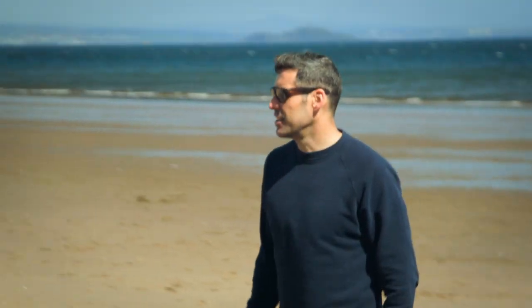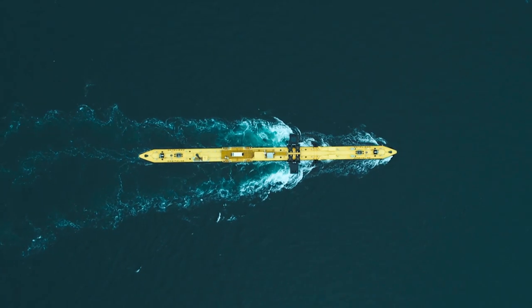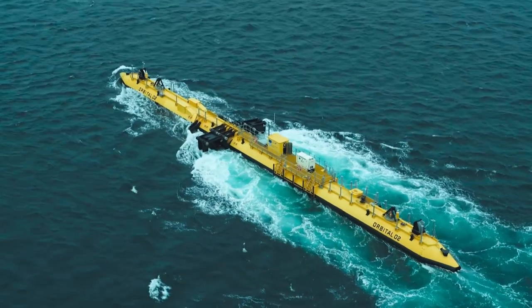Andrew Scott is the CEO of tidal energy company Orbital Marine. They have developed a unique floating platform which is moored in a powerful tidal stream off the Orkney coast. Underwater rotors capture energy from the tide, sending it via subsea cables to the local electricity grid.